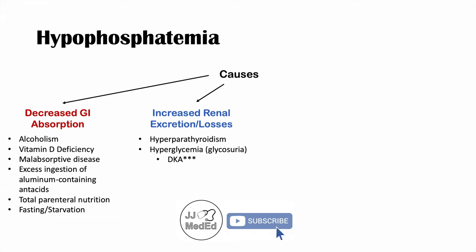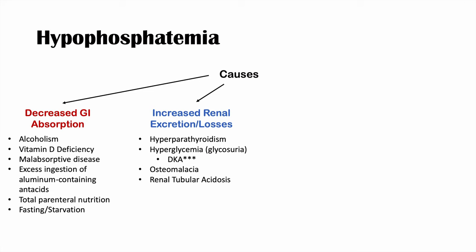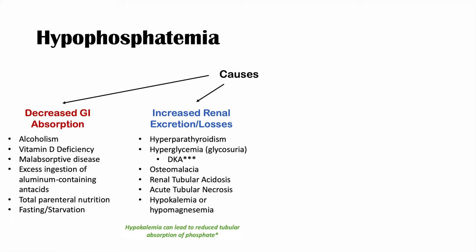Other causes of increased renal losses include osteomalacia, renal tubular acidosis, and acute tubular necrosis — all of which can lead to losses of electrolytes including phosphate. Electrolyte abnormalities like hypokalemia and hypomagnesemia can also increase the rate of phosphate excretion. Multiple myeloma and Fanconi syndrome can also lead to hypophosphatemia through increased renal excretion.